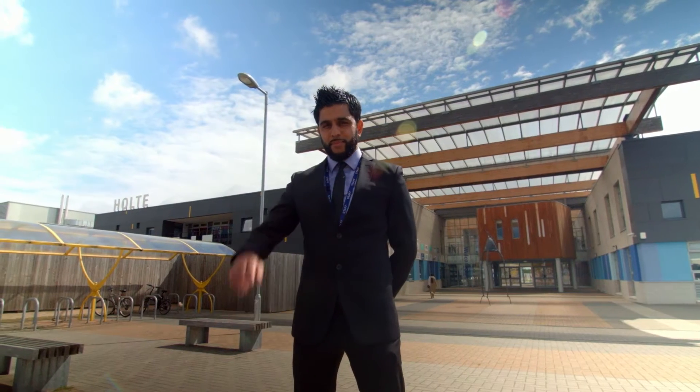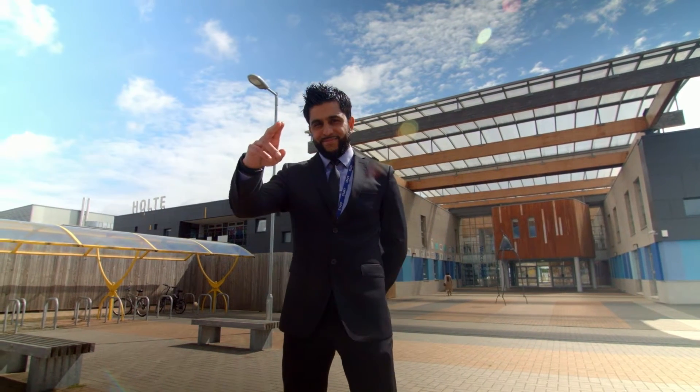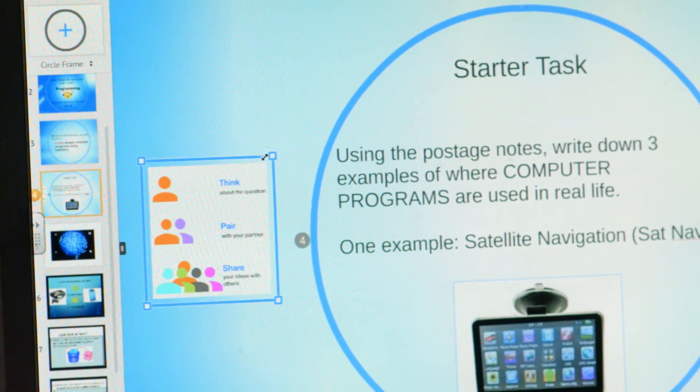I'm currently at Holt School as a computer science trainee. It's a large comprehensive mixed school, multi-diverse, multicultural. The school is built on an ethos of strong academic, personal and social values reflected by passionate teachers.